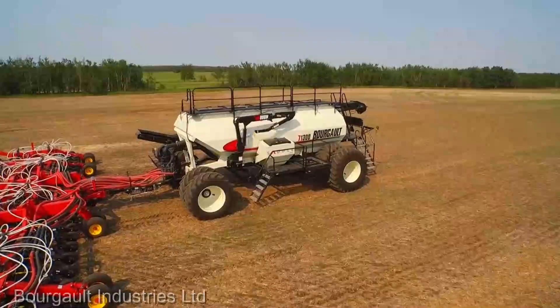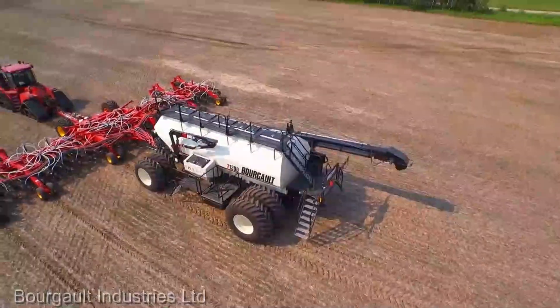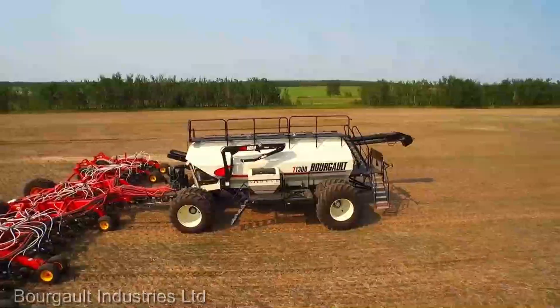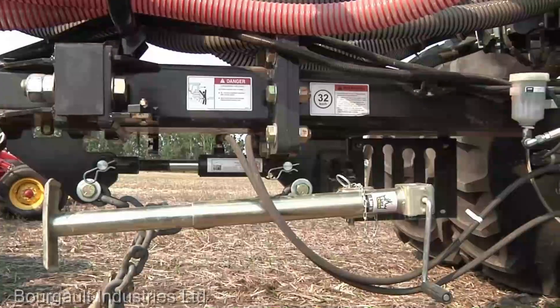You might be wondering about the investment. At $280,000, this air seeder cart is a significant one. But much like the RA-3060, it's an investment in the future of your farm. The efficiency and yield optimization it brings to your operation are the true measures of its worth.